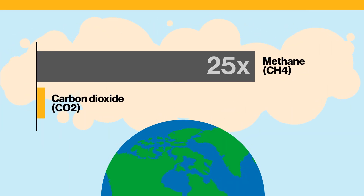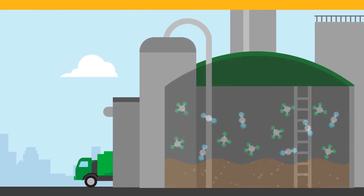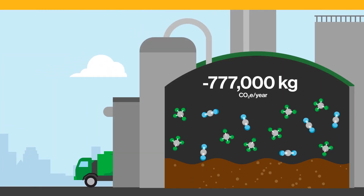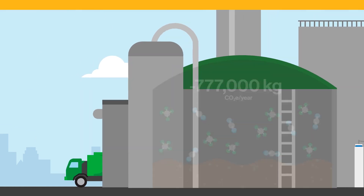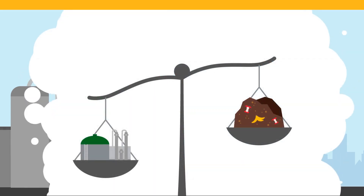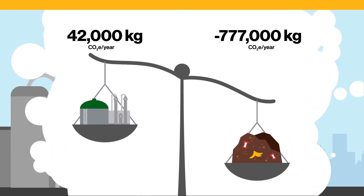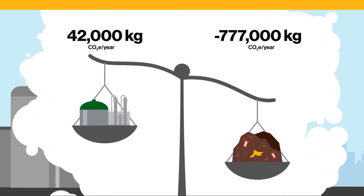So, what exactly makes this bus carbon-negative? Let's take a closer look. Once organic waste is collected and processed, methane is captured and turned into RNG. The energy to produce RNG for this bus takes around 42,000 kilograms of carbon equivalent per year, but it also prevents about 770,000 kilograms of carbon equivalent from being released into the atmosphere.